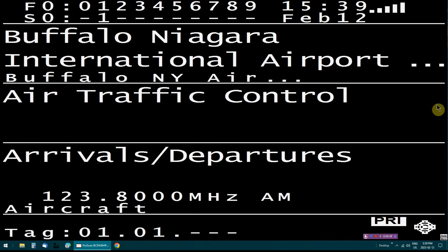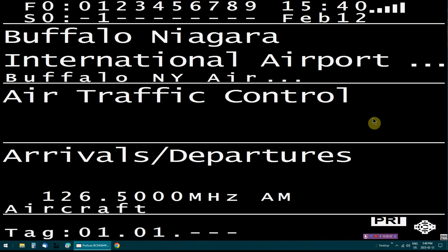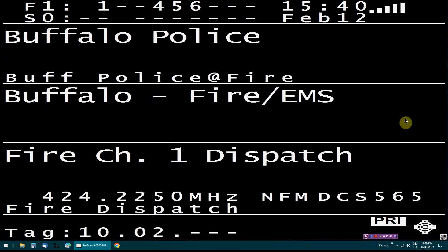Air 4701, Buffalo approach, thanks — that's the altimeters 2991. Air Transat 871. A still alarm to assist a citizen at 137 Bloomfield between Ithaca and McKinley, go for Engine 4. A still alarm to assist a citizen at 137 Bloomfield between Ithaca and McKinley, go for Engine 4. Engine 4, check your open run, your time is 1540, Buffalo Fire.